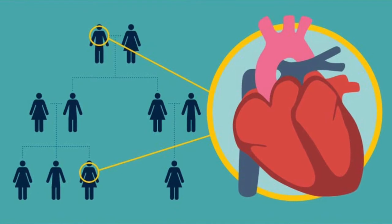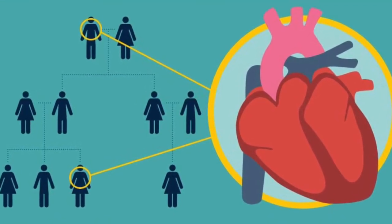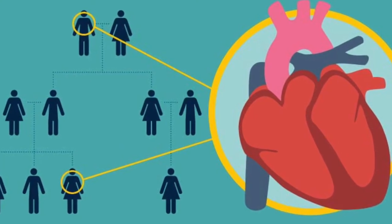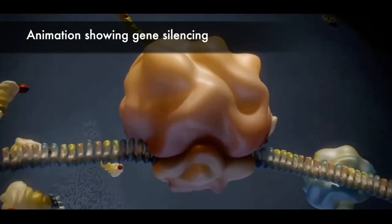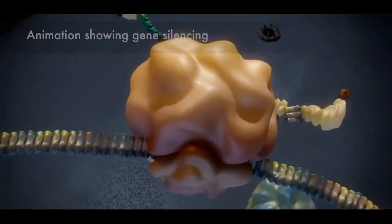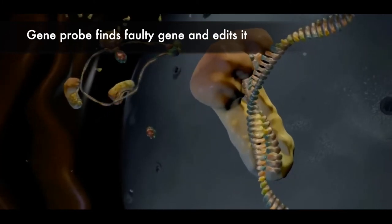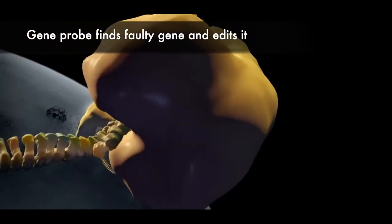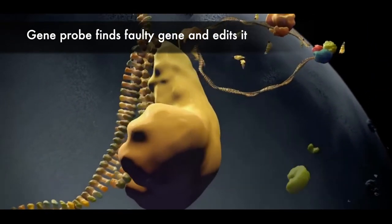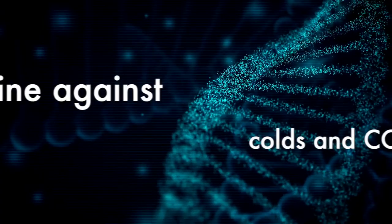Every week in the UK, 12 people under the age of 35 die of an undiagnosed heart condition, very often caused by cardiomyopathy. The team are hoping to develop a jab that will use a precise genetic technique to silence faulty genes. The technique has already been shown to work in animal studies and, if successful in human trials, the gene therapy will be a once-in-a-generation opportunity to relieve families of the suffering caused by inheritable genetic disease.